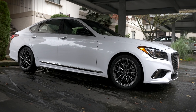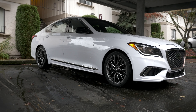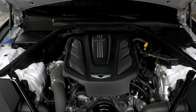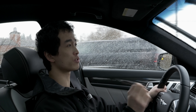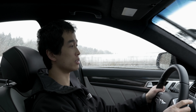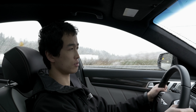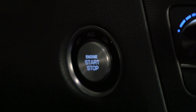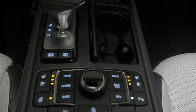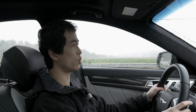This is the G80 Sport. Exclusive to the Sport is a 3.3L twin-turbo V6 — the exact same engine that was in the G90. It makes great power: 365 horsepower and 376 pound-feet of torque. It does 0-60 in about 5 seconds or so. The engine is pretty smooth with great torque down low, and the turbo kicks in at about 1,500 RPM, so there's great down-low pull.